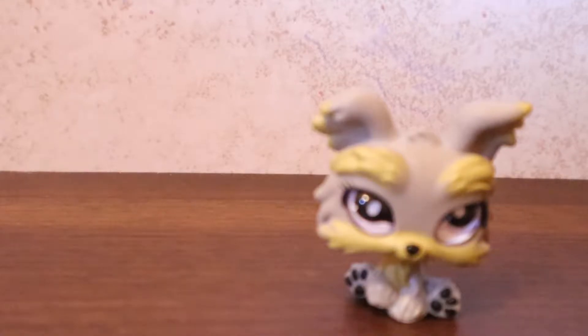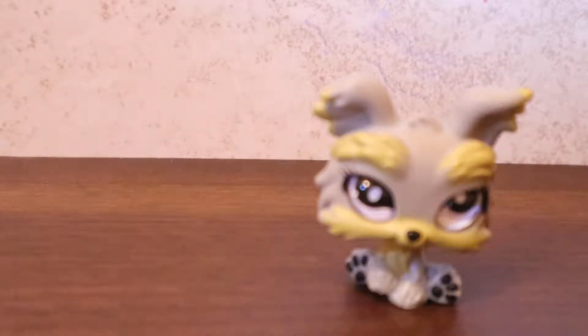The next breed I'm going to do is Yorkies, because I personally have a Yorkie. So here's the first Yorkie.